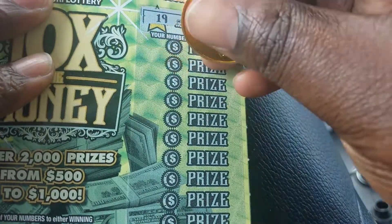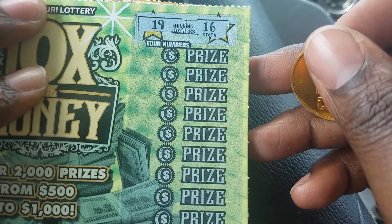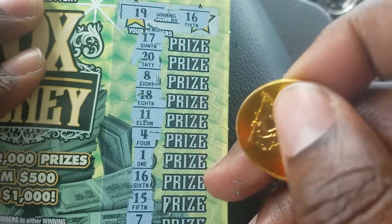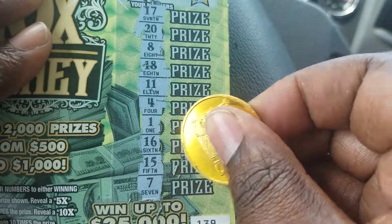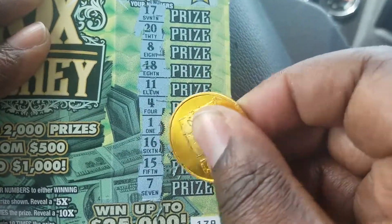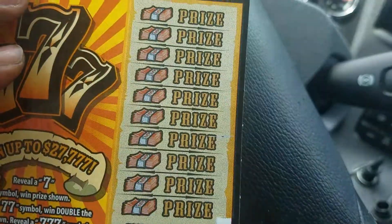I only have one of these tickets. Our winning numbers are 19 and 16. Let's take a look — and we do have a winner, number 16! So two dollars — definitely got my money back on that one.